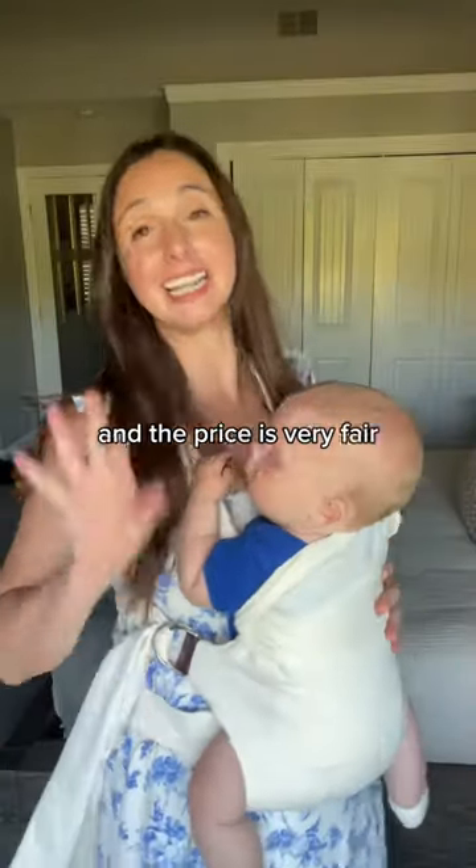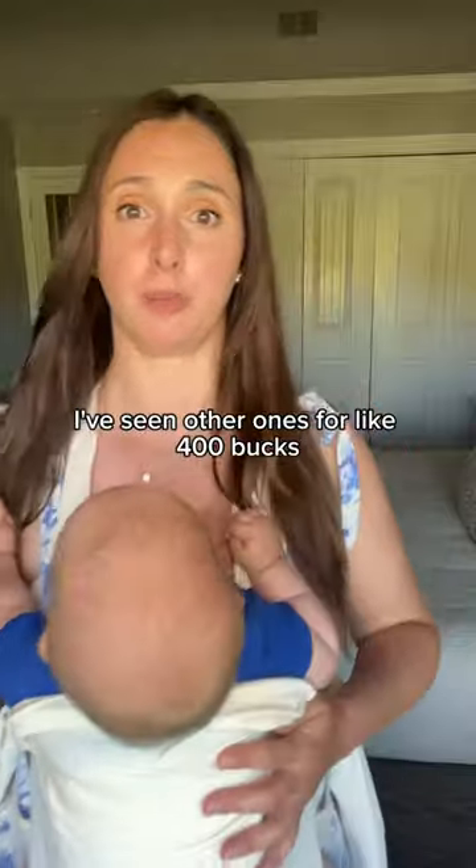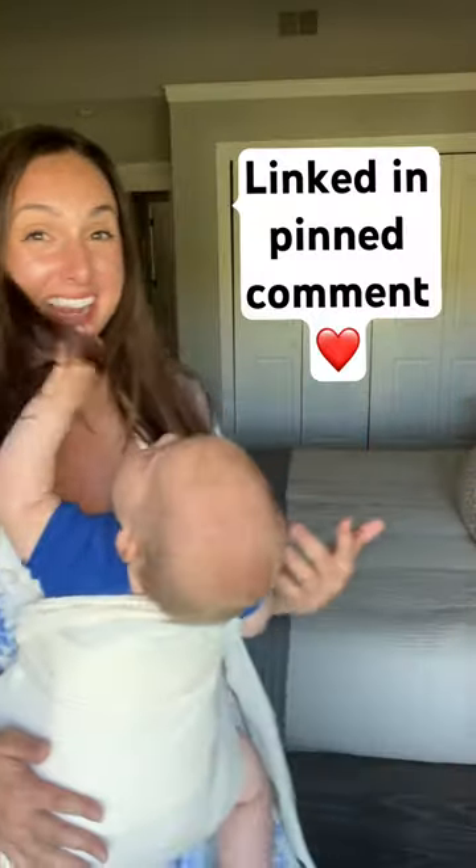My favorite part is just how pretty it is and the price is very fair. I've seen other ones for like 400 bucks — forget about it. And if you're interested in this exact one, I have it right here for you.